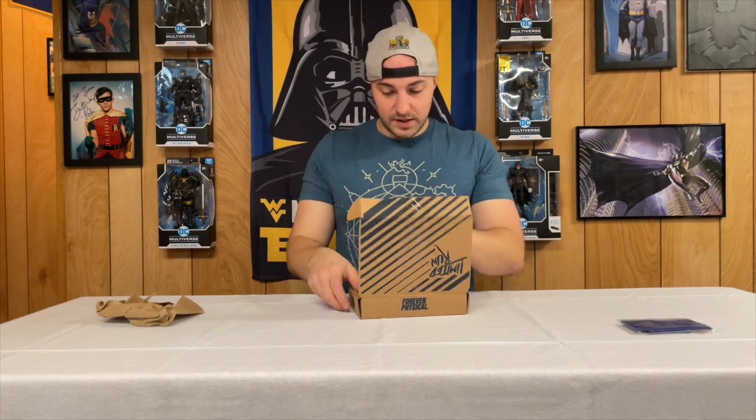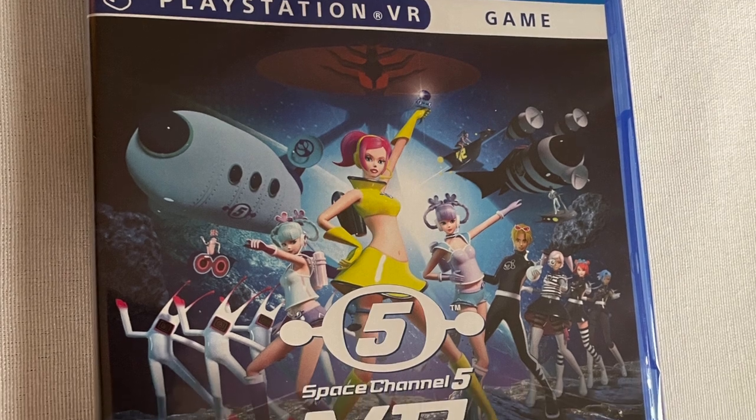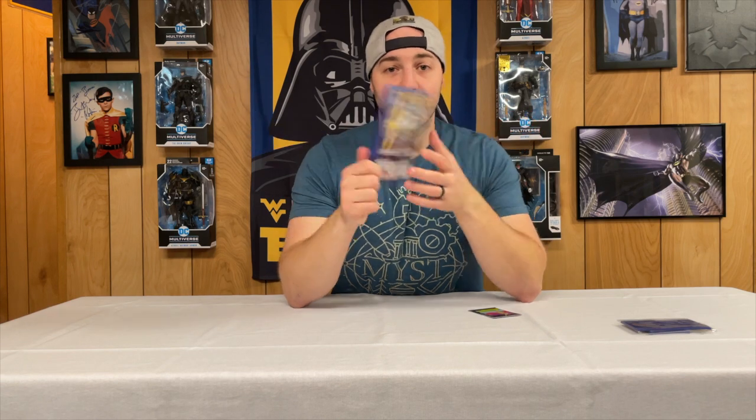And then we have Space Channel 5 VR — kind of a funky new release. I've never played the original Space Channel so I'm excited to play this and see how it goes. It's from Sega so it's got a good reputation, and I'm always looking for any VR game I can get my hands on, whether it's limited or not — especially if it's limited. I'm a sucker for all the VR games that come through, except the train simulator — I didn't get that one but that was super expensive.